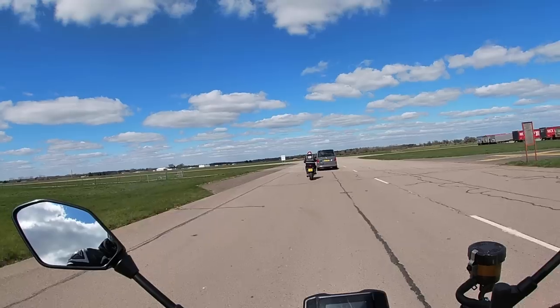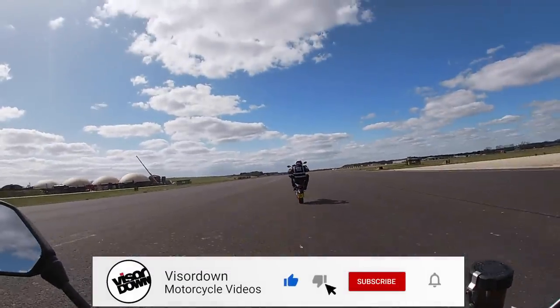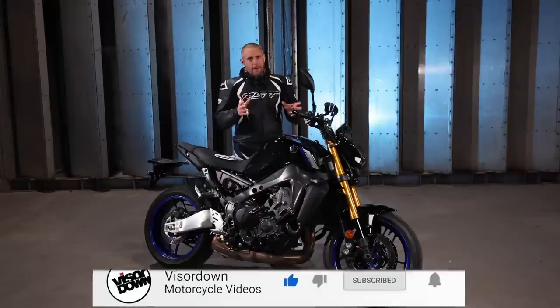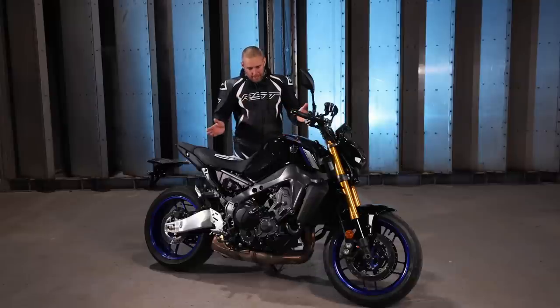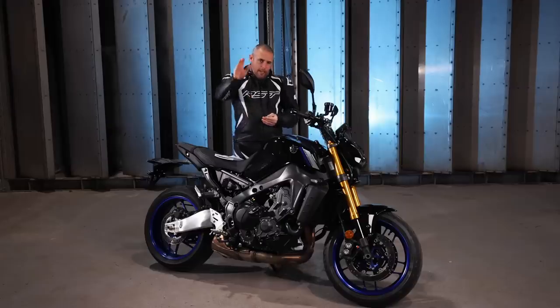Give it a chance — it is a bike you need to look at in the flesh. I know we haven't been able to do that with no bike shows and dealers being closed, but trust me, it's a bike you need to see in person. Please give the MT-09 SP a chance. Thanks very much for watching folks, I've been Toad — have a good day.